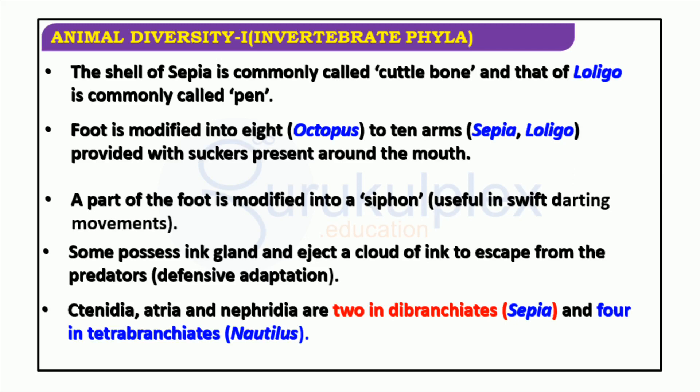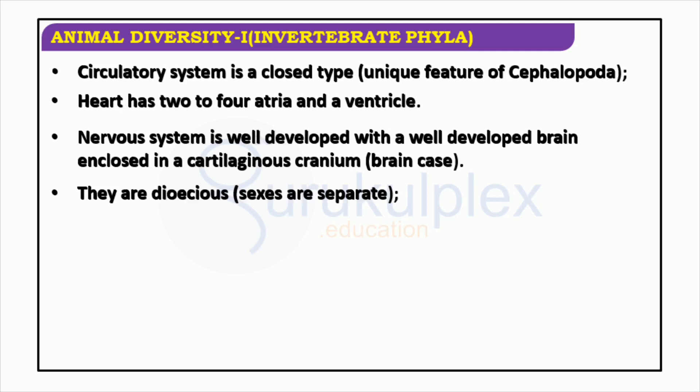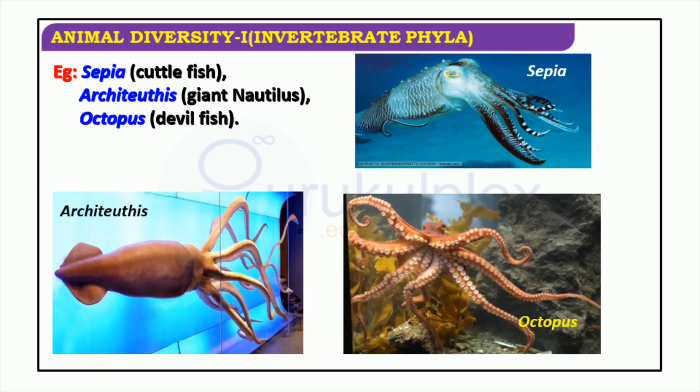Cephalopoda has a closed circulatory system, two to four atria, a ventricle, and a well-developed cartilaginous brain case. It is distinct from other invertebrates for its direct development, without the need for metamorphosis. Sepia, or cuttlefish, is capable of camouflage and an array of colors. Architeuthis, the giant squid, has an eye-catching spiral shell. Octopus, sometimes referred to as the devilfish, has remarkable intelligence and is able to solve puzzles and retain long-term memories.